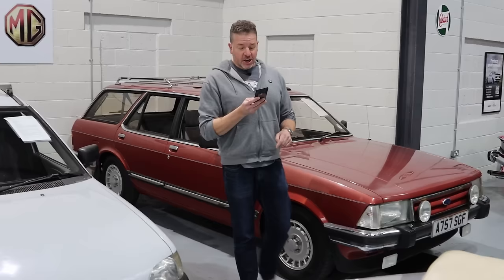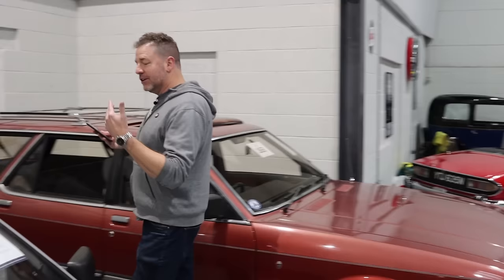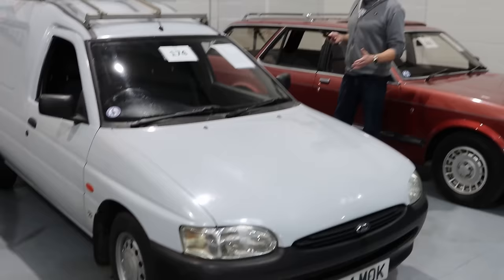Do you remember when one of these was on every street corner? This is a 1997 Ford Escort 55 1.8 diesel van, formerly owned by BT — you can tell by the colour. Normally when you see BT vans they were absolutely ragged, but whoever was assigned this one really looked after it. It's gorgeous. 96,000 miles, which is not a lot for a van, and it must have had quite an easy life. It has the original Ford handbook pack and great service history, because BT looked after their vans as work tools.